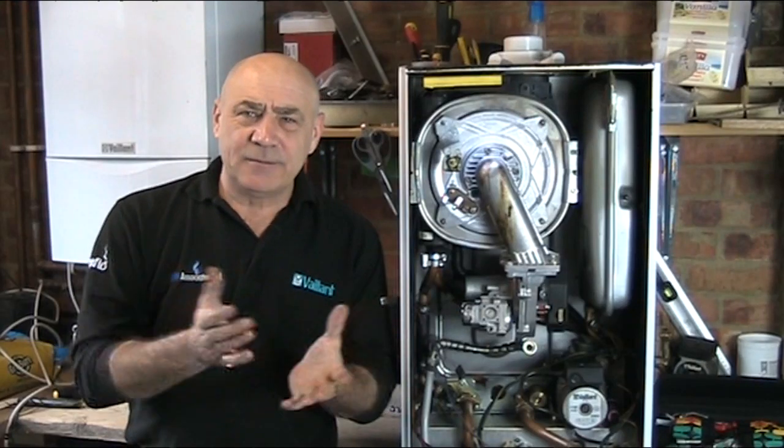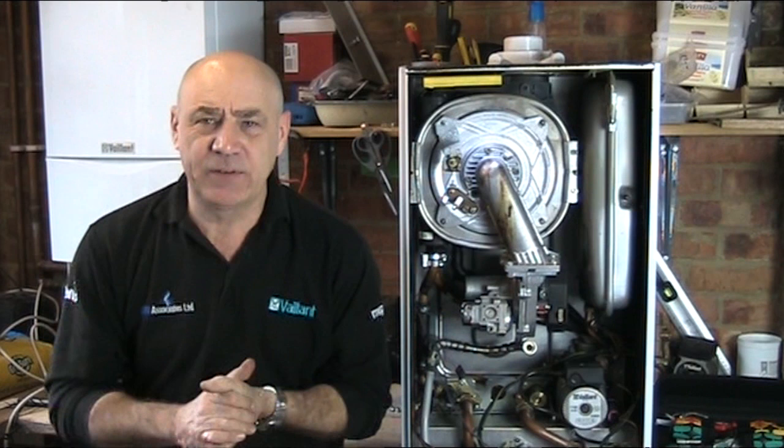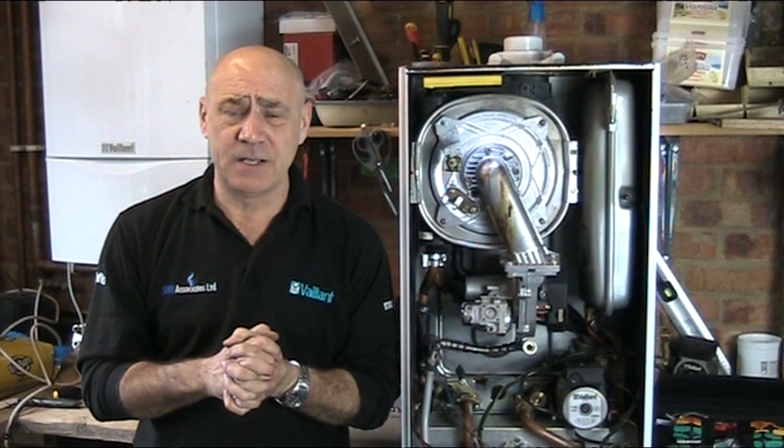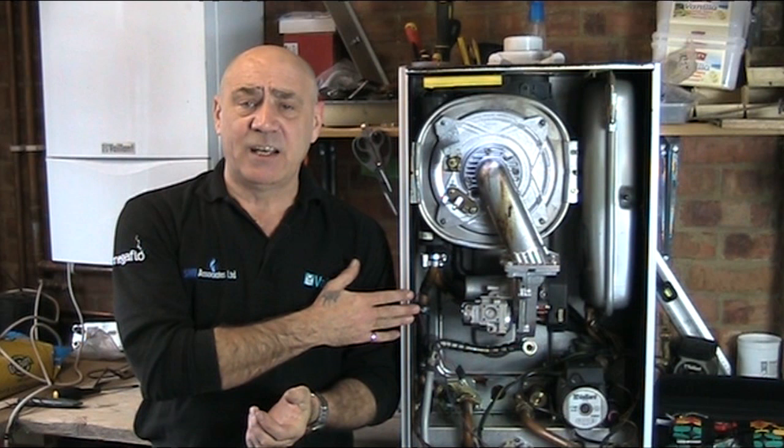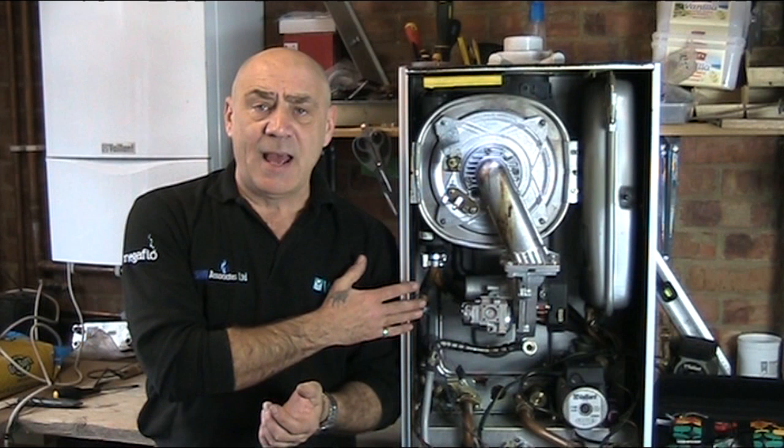Servicing is a huge bone of contention within the gas industry, especially with the big national companies. There are various opinions, policies, and procedures concerning servicing procedures on appliances like this. This is a condensing boiler — a technology that's been in manufacture for a good 10-15 years — and this is an EcoTech, which has been around since 2005.